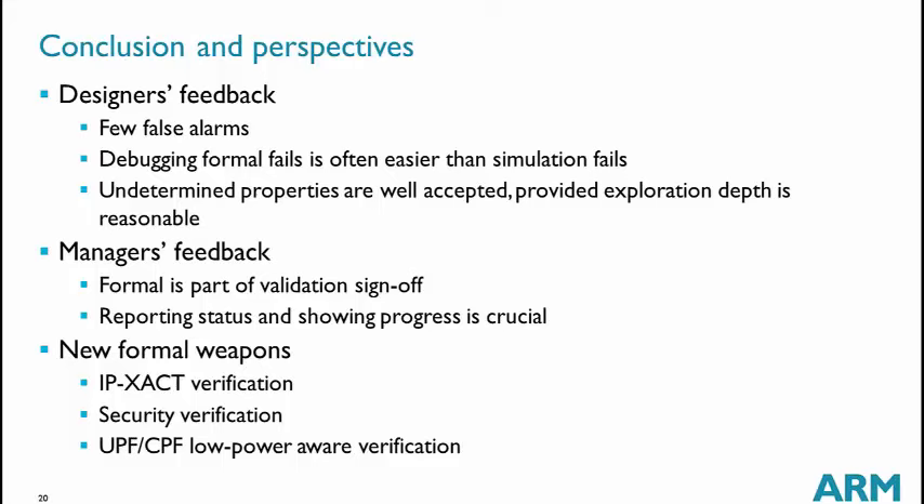It is very important to report the status of formal on a regular basis — not saying 'I'm doing formal on my own and will give you results in six months.' Instead, we provide numbers every week: how many properties have been proven, how many are failing, what coverage we have, compared to the previous week, and so on.